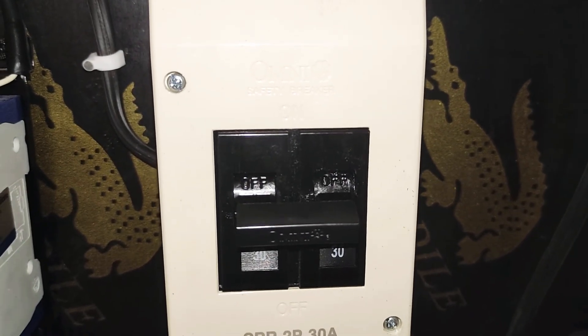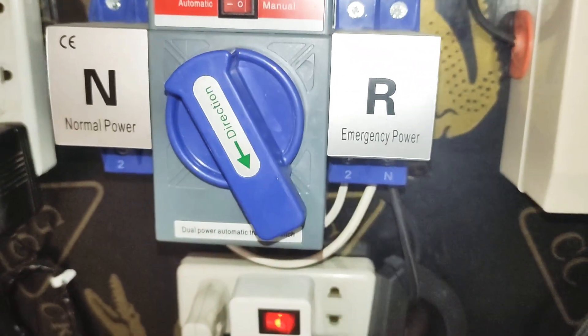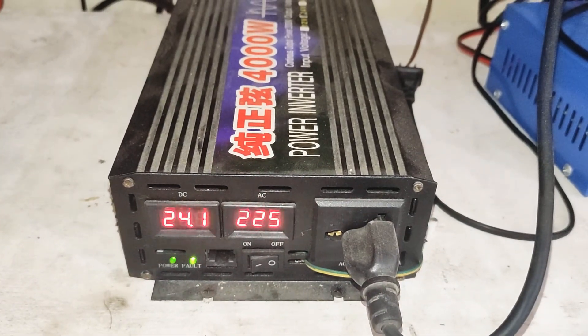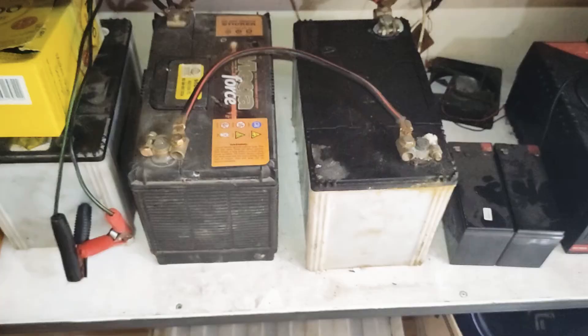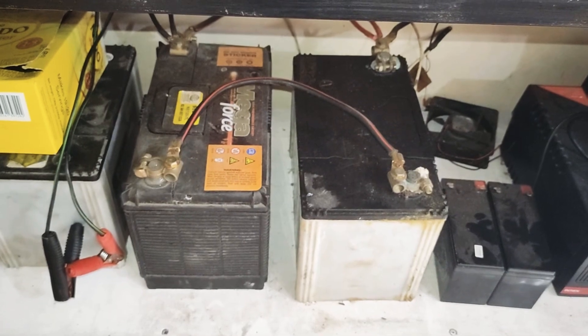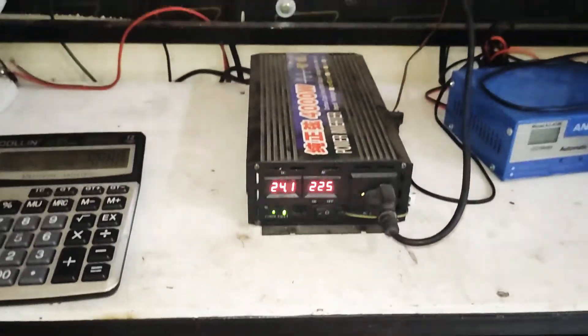My main breaker is off from 6 AM till 5 PM, so I'm running on emergency power right now using a 4000 watt pure sine wave 24 volt inverter with an MPPT charge controller. My batteries are very weak — they can only give about 30 minutes of backup, but that's just temporary to keep the inverter running.